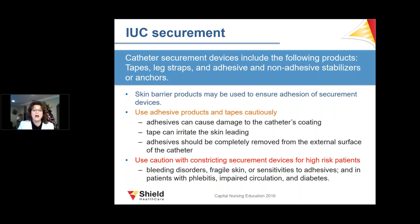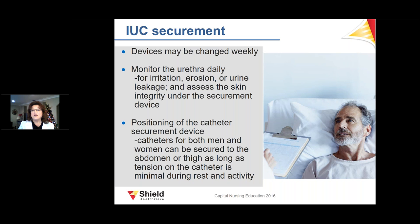Securement devices include adhesives, tapes, and various other types. We need to use them carefully to avoid irritating the skin. For patients with skin damage or potential for skin damage, we want to make sure we are not injuring their skin.